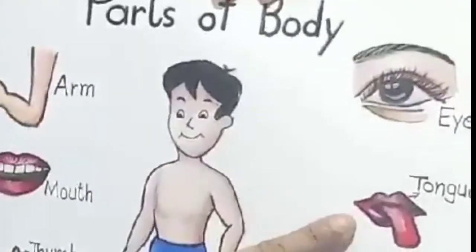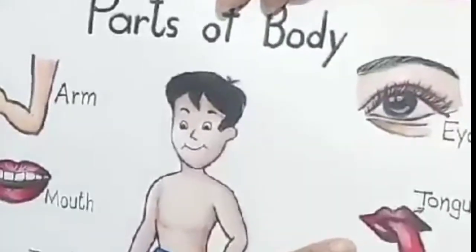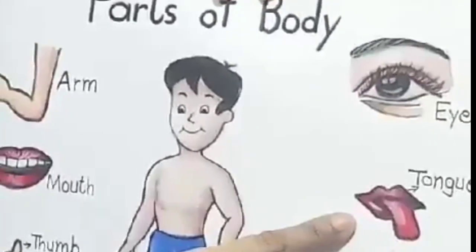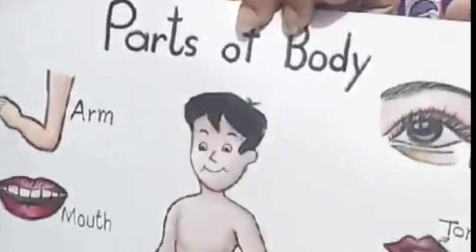I see with my eyes. And next is tongue. What is this? Tongue. What do you do with your tongue? I taste with my tongue.